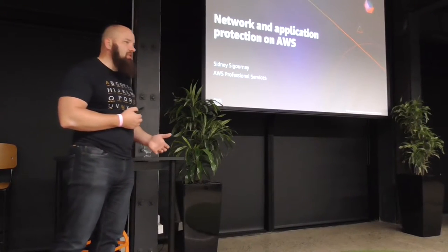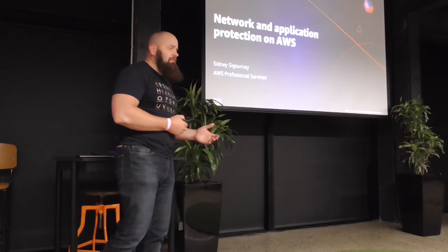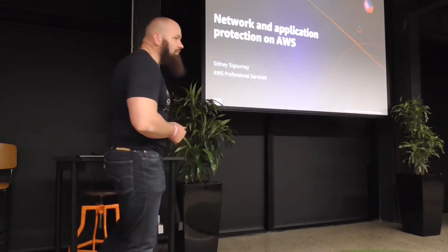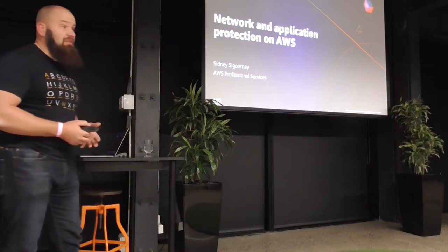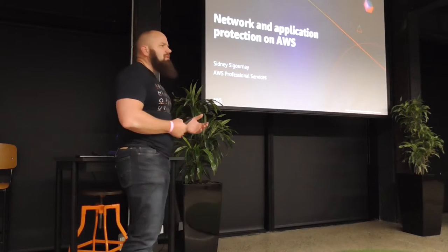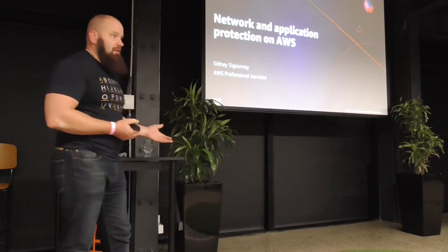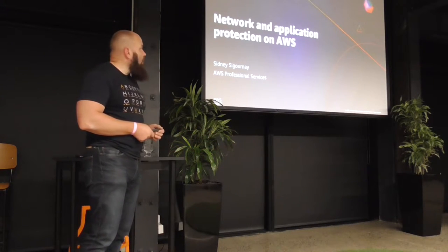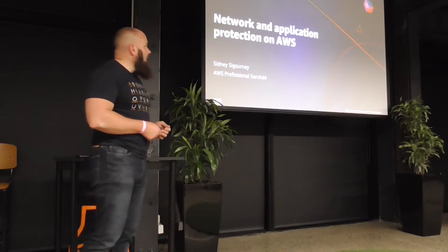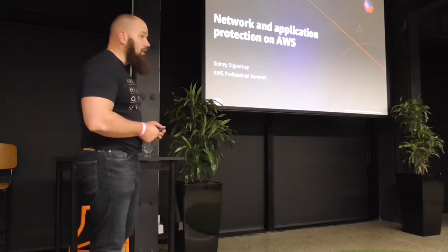We'll look at services that are out there and how they've changed. It's going to be a chalk talk type environment, so if you've got a question or anything you need to know about, stick up your hand and ask. Some of the stuff you will have dealt with, some is relatively new. A lot of our customers put their network in place maybe four or five years ago, and you can get away with a lot more for a lot less with some of the new technologies that are out there.